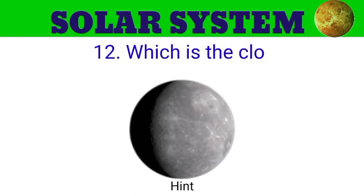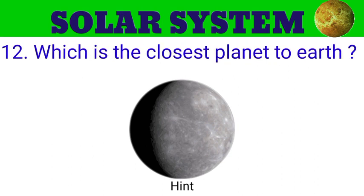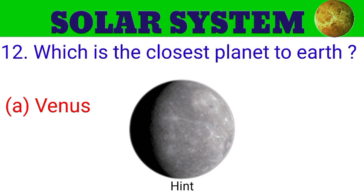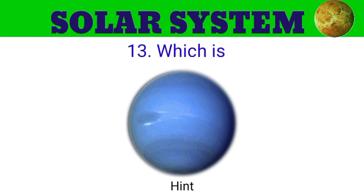Question number 12. Which is the closest planet to Earth? The options are A. Venus, B. Mercury, C. Jupiter, D. Neptune. And the answer is Venus.